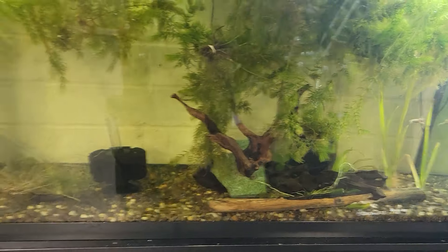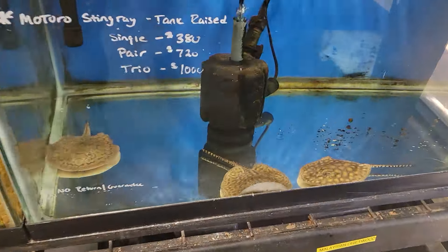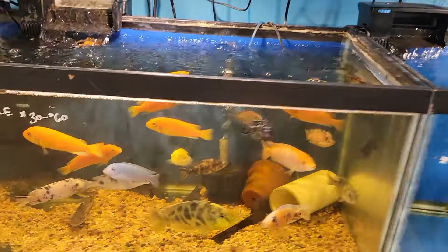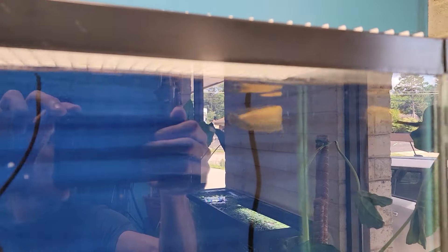There's a couple fish we're quarantining down there. We got some dojo loaches, a whole lot of plants, and some albino clawed frogs in here. We got some motoro stingrays, chilling, and a pearl actually. We got some cichlids, and an albino silver arowana.